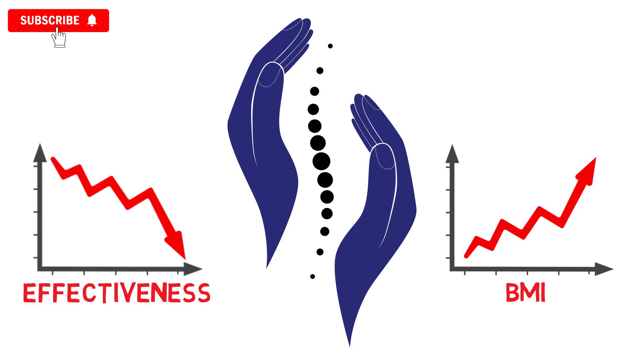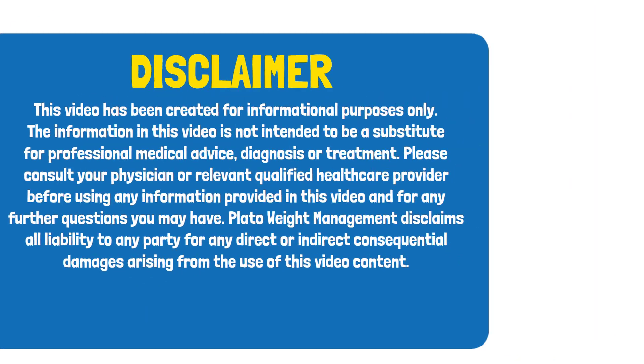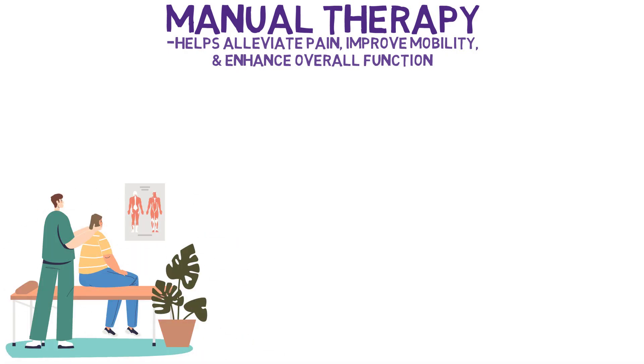But first, as always, please take note of our disclaimer. Manual therapy techniques can help alleviate pain, improve mobility, and enhance overall function. When you hear manual therapy, your brain probably jumps immediately to those manipulation videos online, where a practitioner rapidly cracks a patient's body part with seemingly instant relief afterward from whatever musculoskeletal problem they were suffering from beforehand.